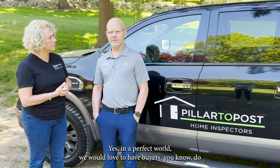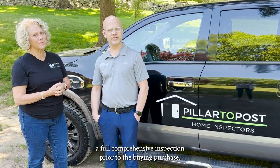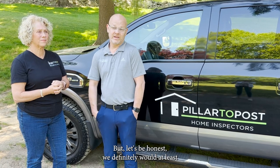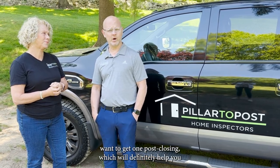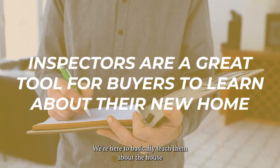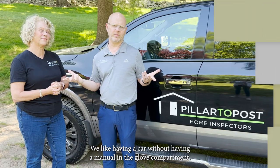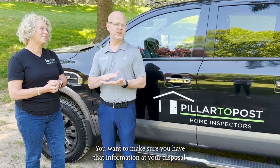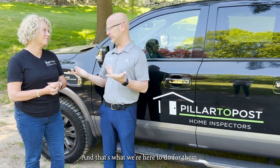In a perfect world, we would love to have buyers do a full comprehensive inspection prior to the purchase. But let's be honest — you would at least want to get one post-closing, which will definitely help you. We're basically an educational tool for the buyer — here to teach them about the house as well as find things that are wrong. It would be like having a car without a manual in the glove compartment. You want to make sure you have that information at your disposal.